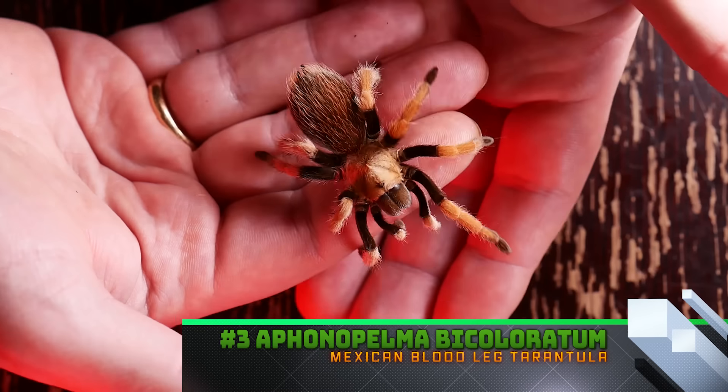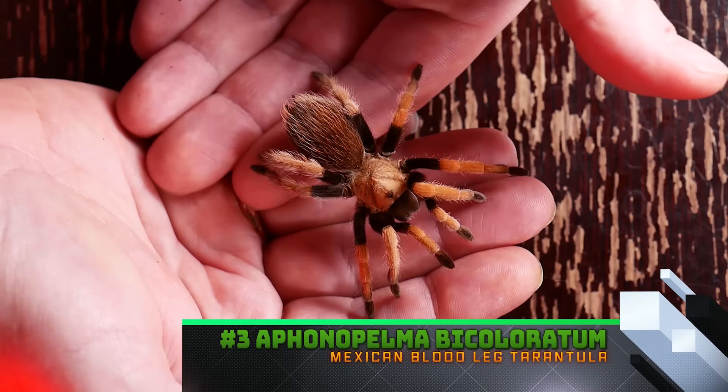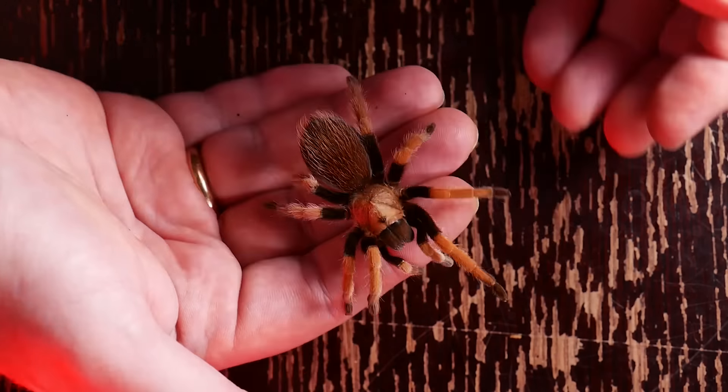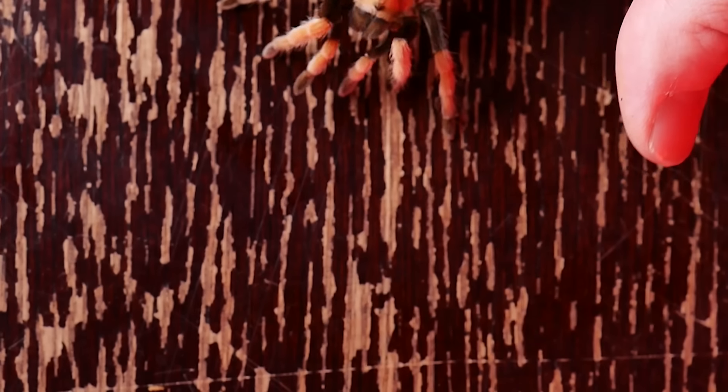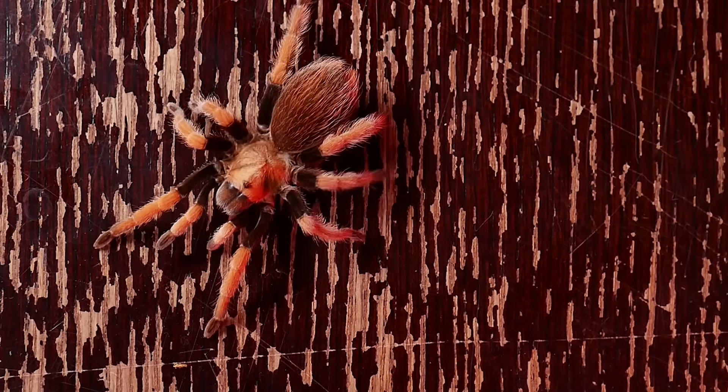Number three is a species I recently covered on Tarantula Tuesday where I actually showed footage of me handling it. In my experience it's very calm and chill, doesn't bolt often, I've never seen it kick any hairs or give any threat pose, and most of the time it's pretty slow moving — that is the Aphonopelma bicoloratum. These are a little rare in the hobby, which is why it's not at the top of the list, but they're such sweethearts and very easy to handle. It's one of the few tarantulas I'll bring out around children.